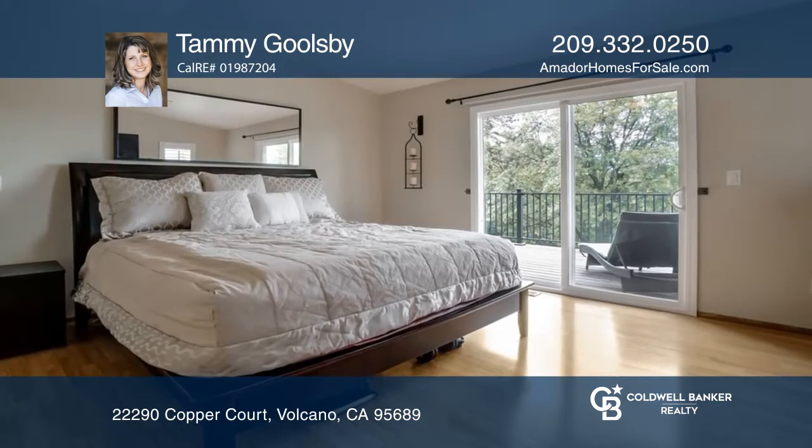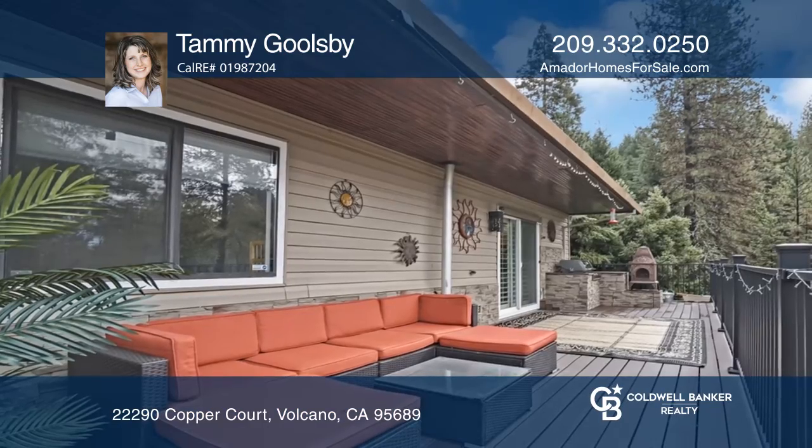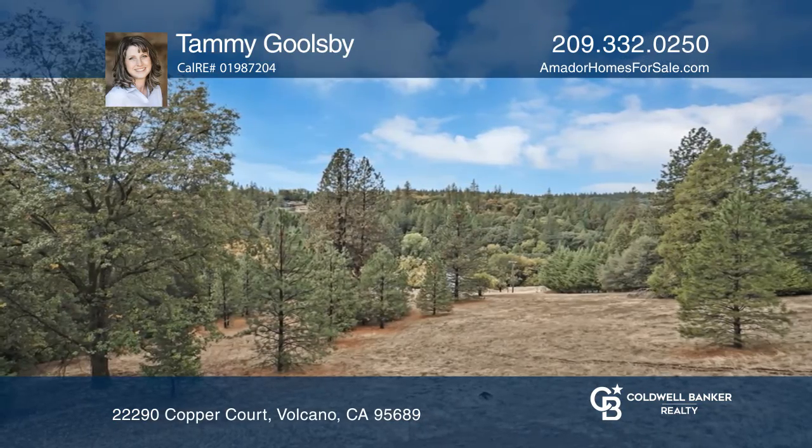Recent upgrades include house generator, roof, garden window, plantation shutters and garage doors. The back deck has amazing views, a pizza oven and a built-in grill.